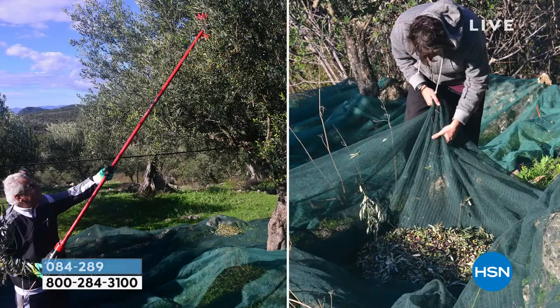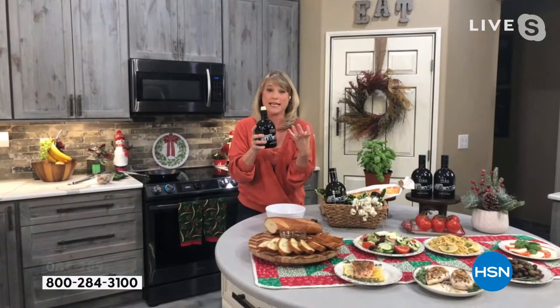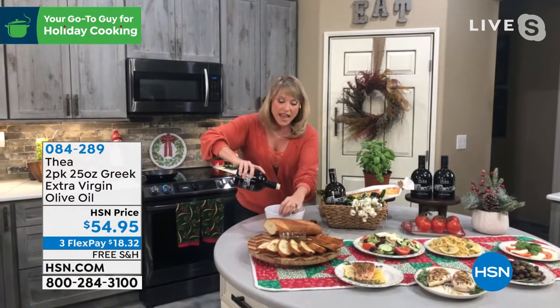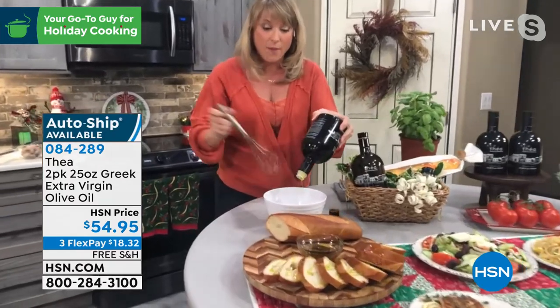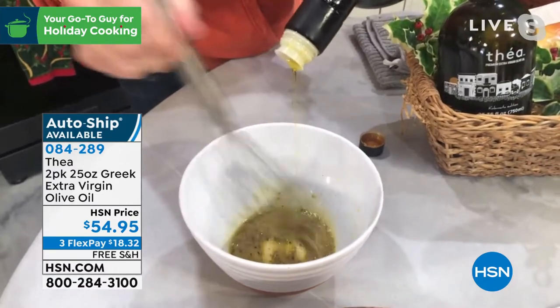It is cold-pressed. We put it in our dark green bottle. You can see here — this is the family farm, and this is what makes Thea so special. It is hand harvested. Not a machine, not a chemical touches our olives. It is hand harvested, it is cold-pressed. Cold-pressed means we basically just squeeze that golden olive oil out of the olive. You can use it for cooking, for bread dipping. I like to make a beautiful fresh salad dressing with my Thea.